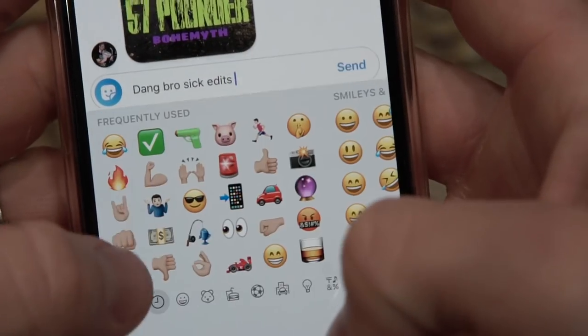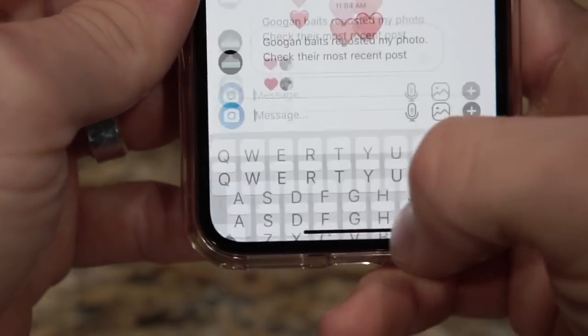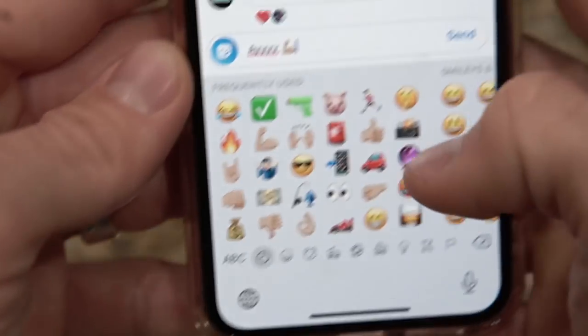That brings me to my next point — DMs. You have to reply to your DMs if you're trying to build a personal connection with everybody in your following. I have replied to every single DM up to this point. For me it's no different than getting 50 text messages a day — if you get 50 texts you reply to 50 texts. It means so much to everyone following your account if you get back to them.